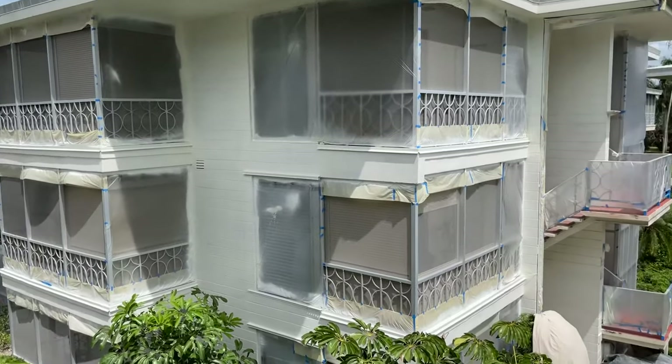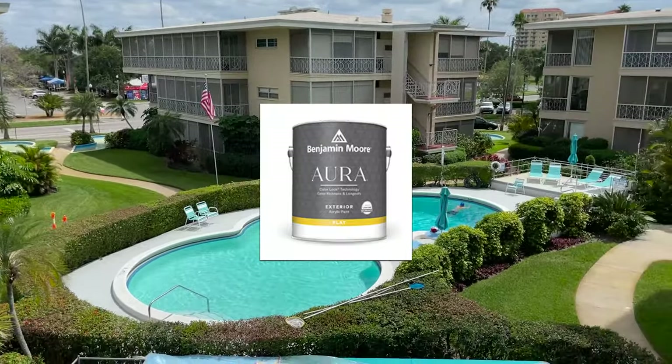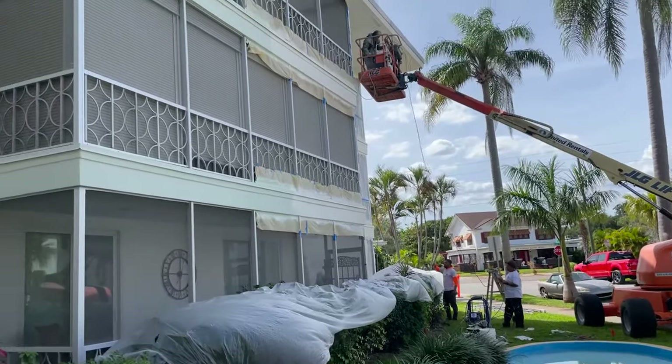The paint specification on this project called for Benjamin Moore Aura, their top-of-the-line product. This must be the biggest project in the Tampa Bay Area using Aura on this scale. Yes it is, Matt — yes it is.